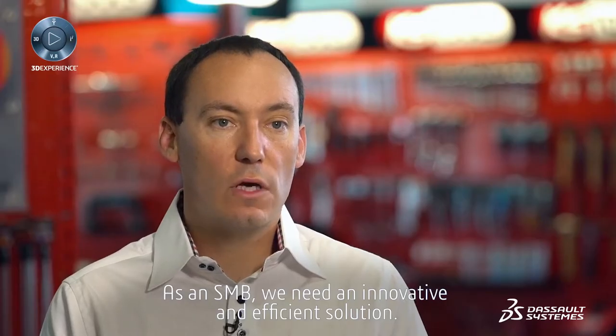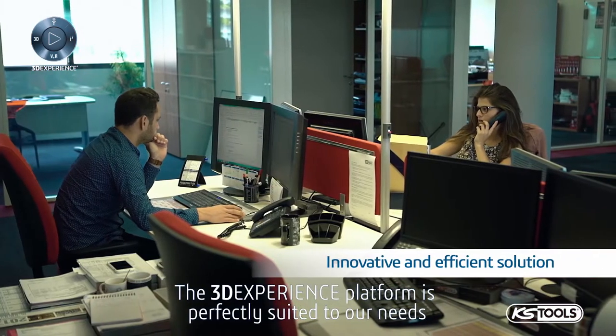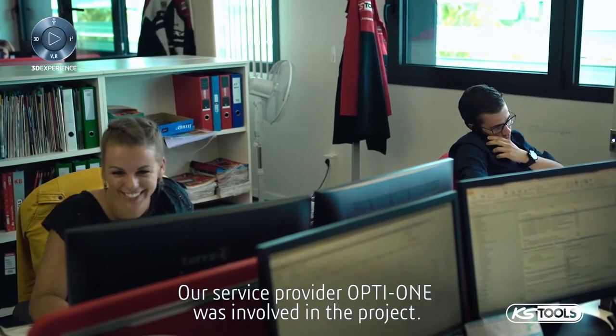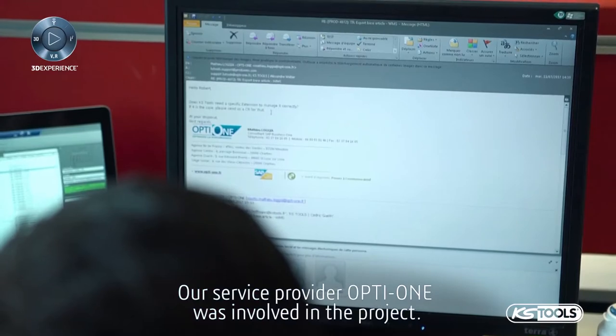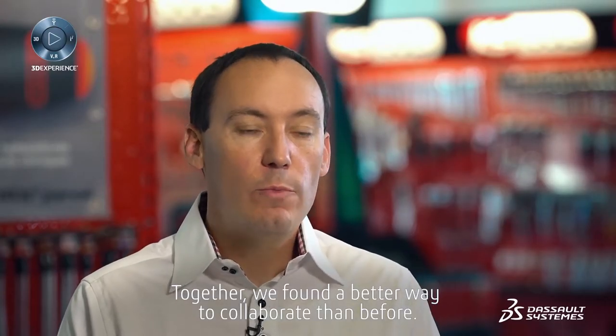As an SMB, we need an innovative and efficient solution. The 3DEXPERIENCE platform is perfectly suited to our needs and is very easy to use. Our service provider OptiOne was involved in the project. Together, we found a better way to collaborate than before.